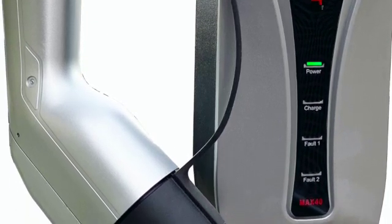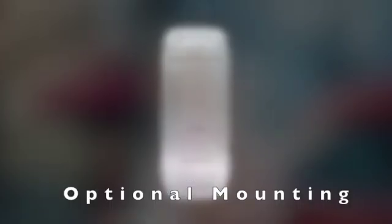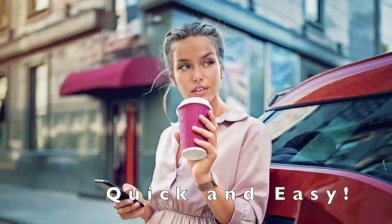Although designed for optimum portability, the charger may also be easily wall-mounted. Just plug it in, and you're fast home charging.